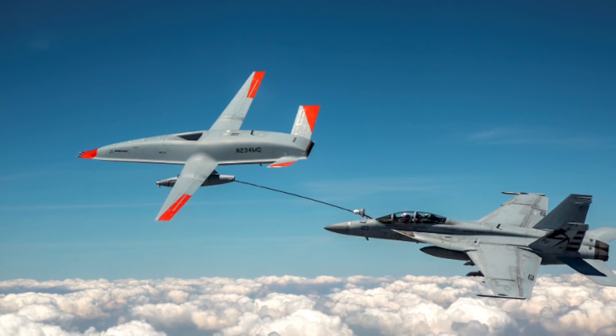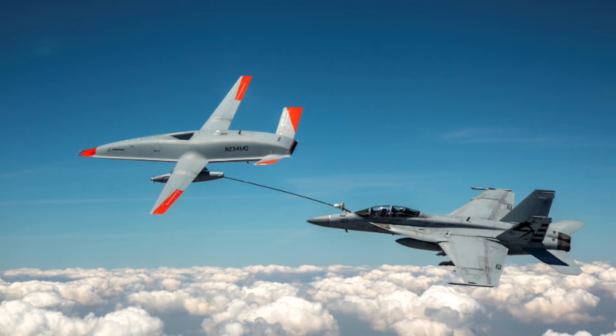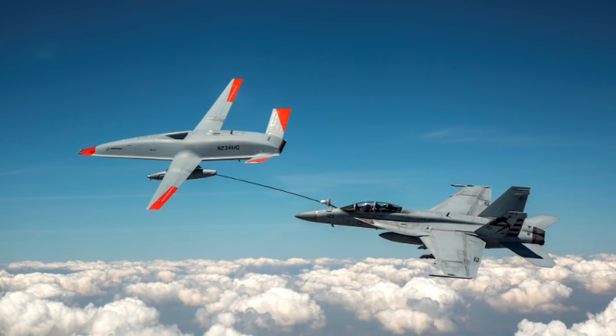In this video, Defense Updates analyzes why the MQ-25 refueling drone would make U.S. supercarriers much more deadly. Let's get started.